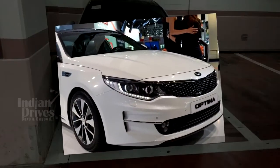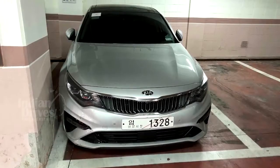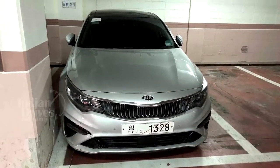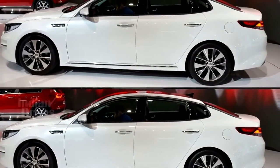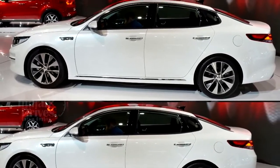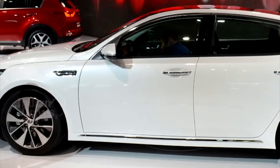Not much is known about the engine and transmission options that would be offered with the new Kia Optima. The existing Optima comes in 8 different engine versions and 3 different transmission options. The car would be launched in South Korea this year, followed by other markets around the world.